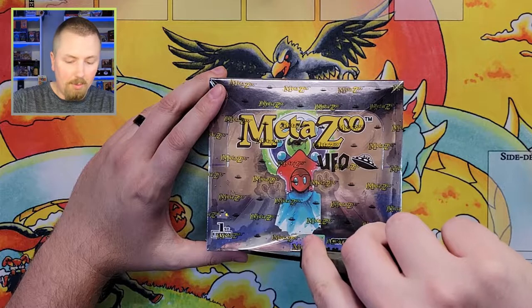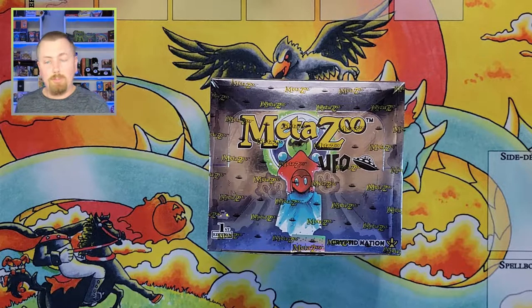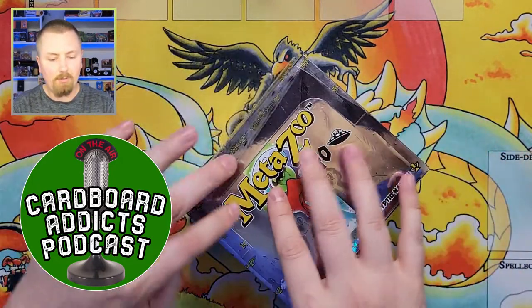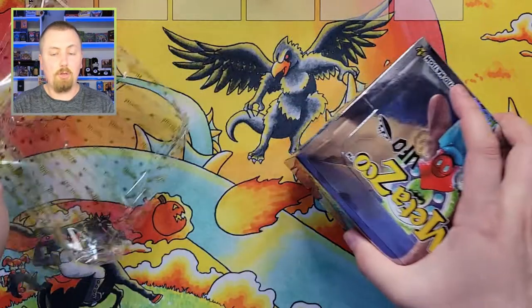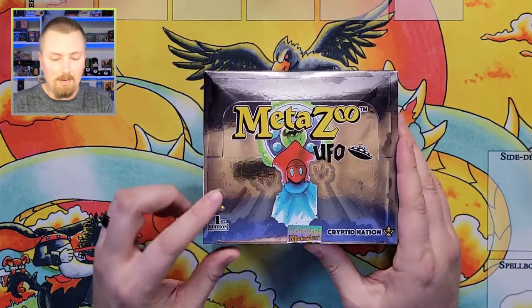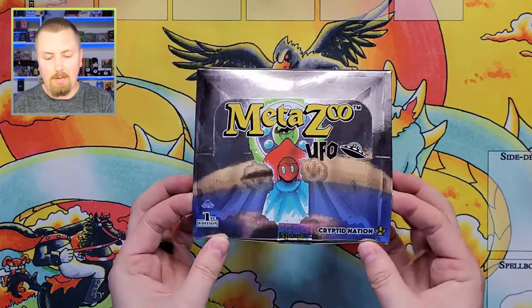We're going to be doing half of the booster box today. The other half will be opened on the Cardboard Addicts podcast, which is a podcast I'm a member of — the link will be in the description. It will probably be a day or two after this goes up, so make sure to subscribe to the Cardboard Addicts podcast channel and stay tuned.